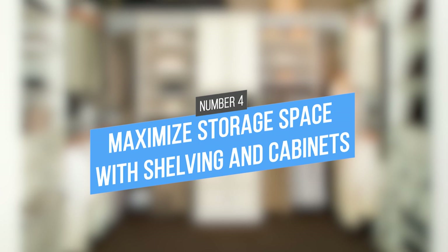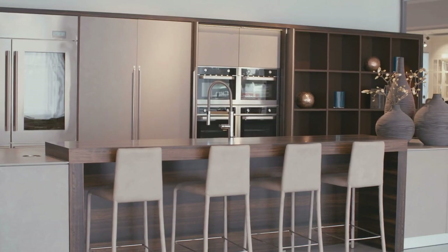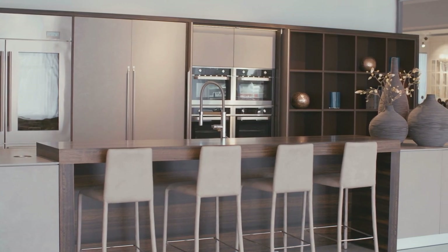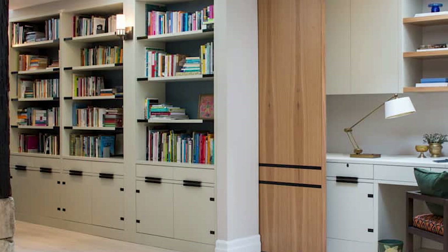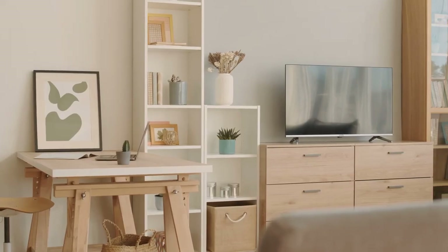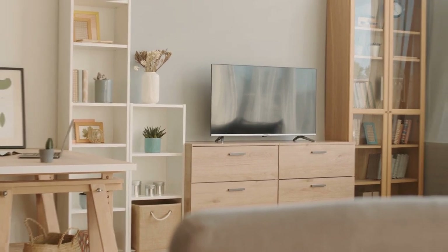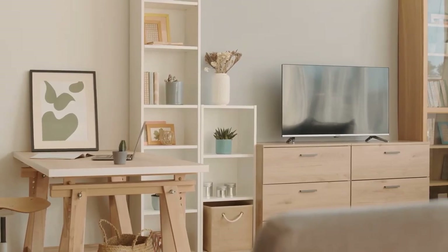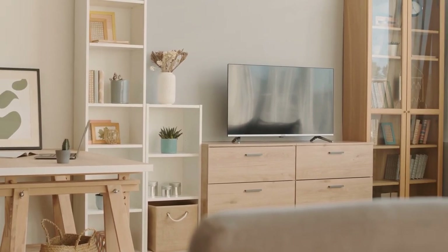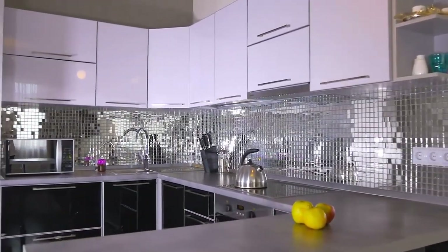4. Maximize storage space with shelving and cabinets. Installing shelves and cabinets is an inexpensive way to increase storage space in a small apartment. Shelving can be used to store items such as books, linens, or dishes, while you can keep larger items like appliances or clothing in cabinets. And if you're afraid of drilling holes into your walls, there are now many shelves and cabinets on the market that come with removable adhesive strips, making them easy to install and remove without damaging your walls.